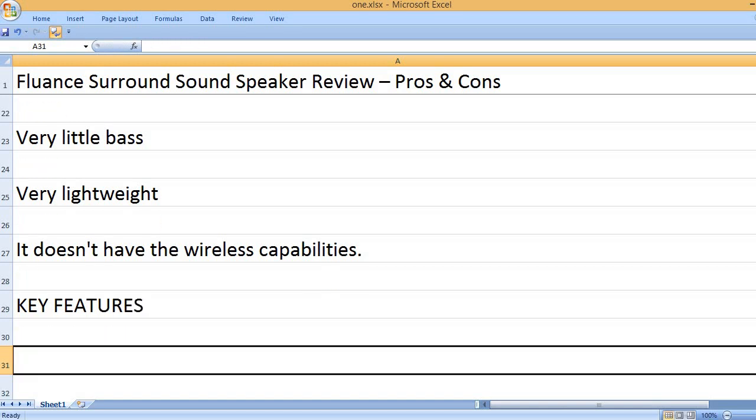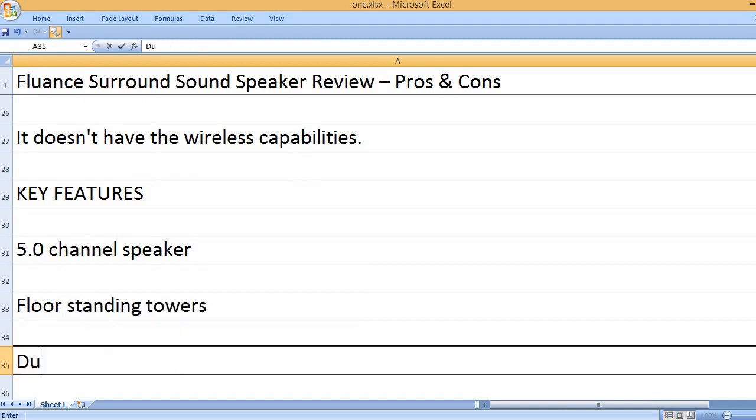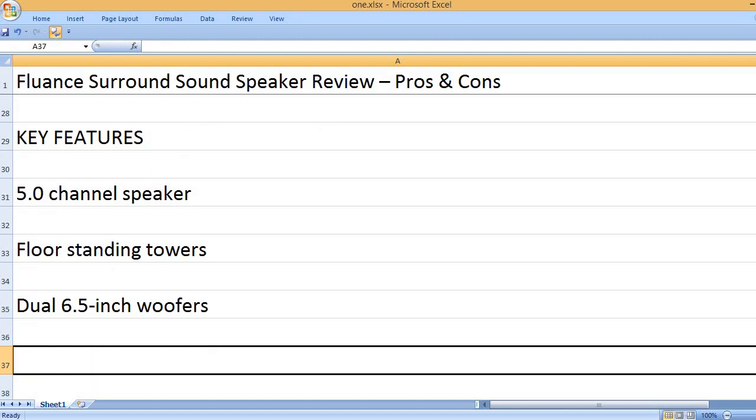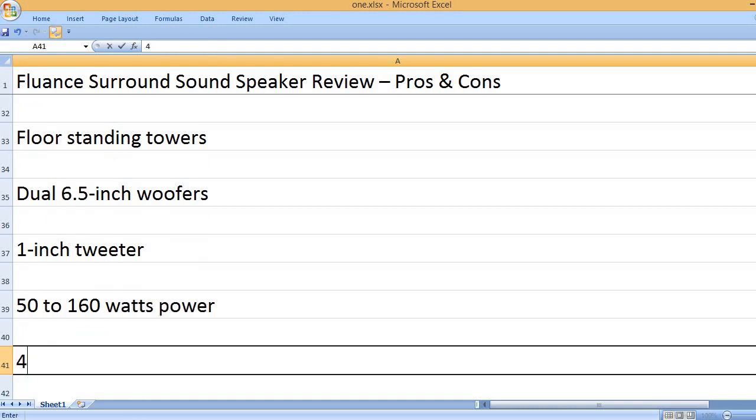Key features: 5.0-channel speaker. Floor standing towers. Dual 6.5-inch woofers. 1.5-inch tweeter. 50 to 160 watts power.